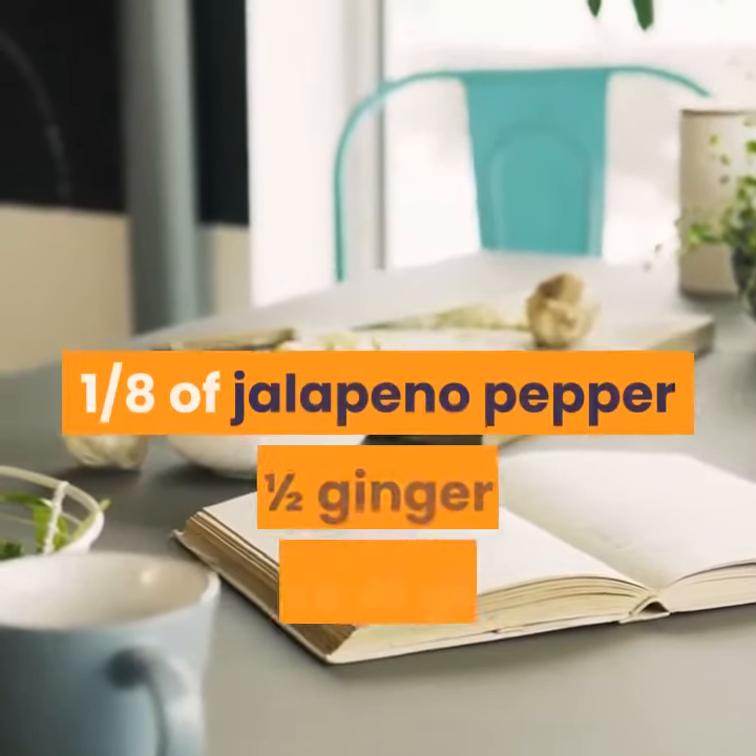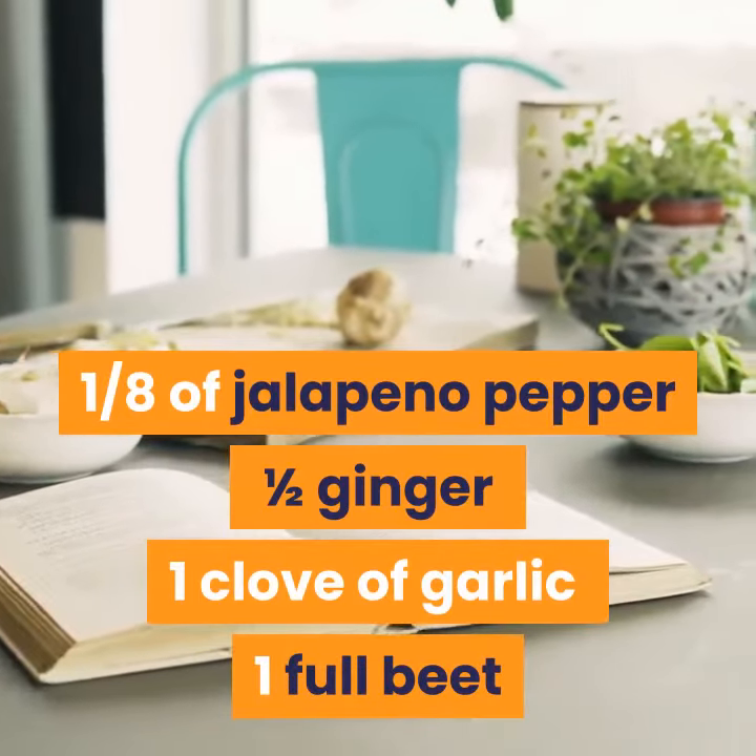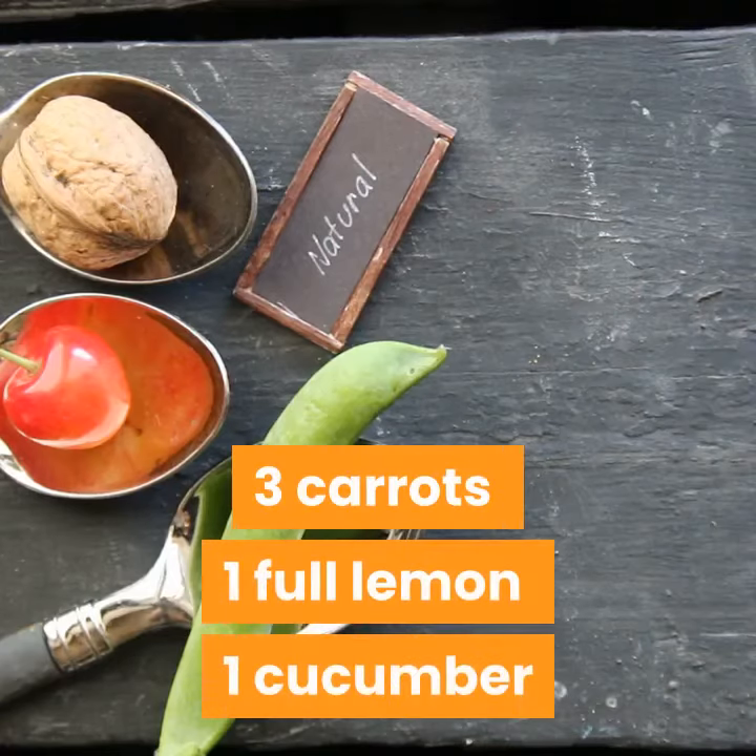Ingredients: 1/8 of a jalapeño pepper, 1/2 ginger, 1 clove of garlic, 1 full beet, 3 carrots, 1 full lemon, 1 cucumber.